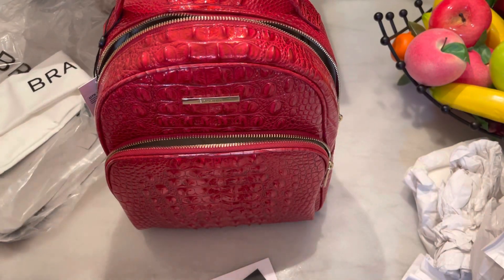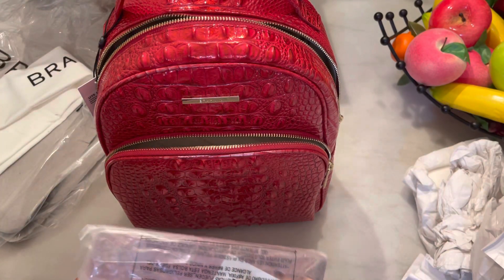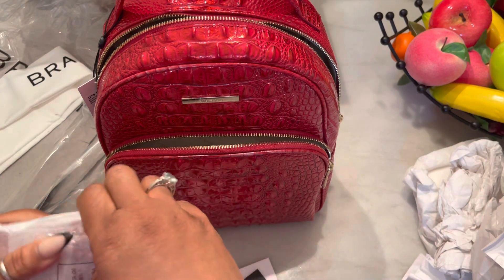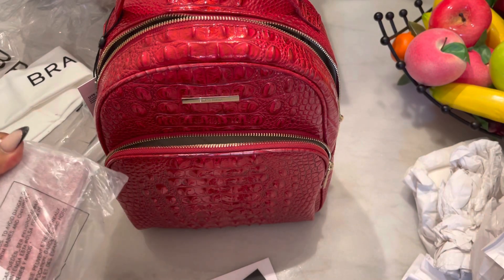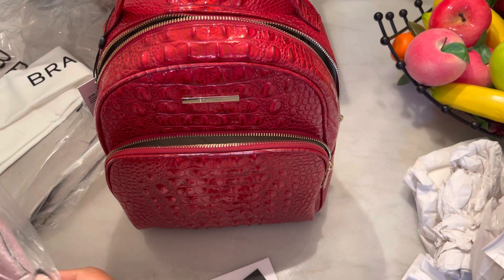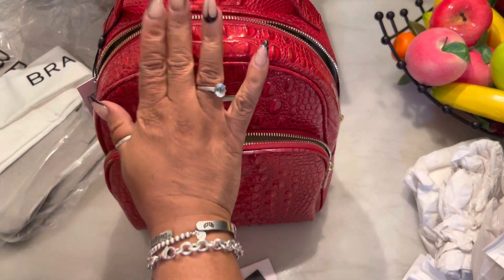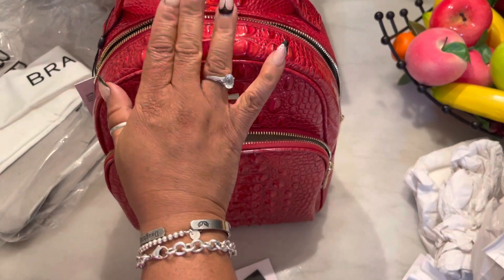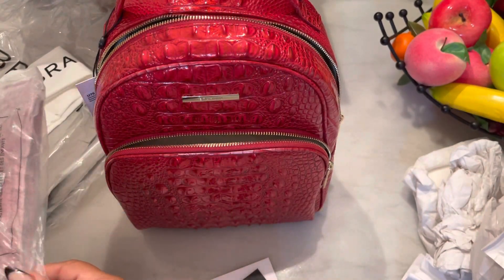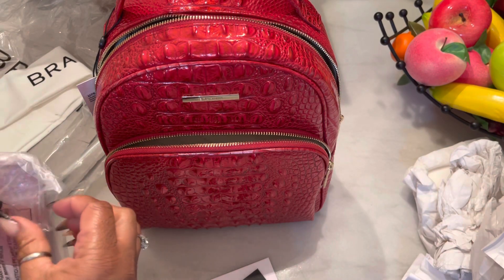And then my second item — you know I have to be matchy matchy — so I purchased the wallet. The wallet is called the ADY Heartbreaker Melbourne. And this is the Chelsea Heartbreaker Melbourne in the backpack, so they match.